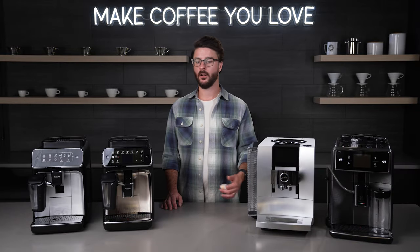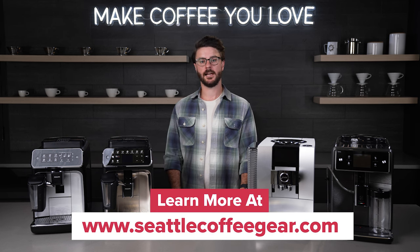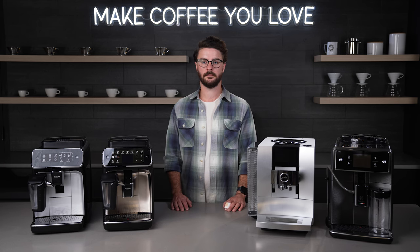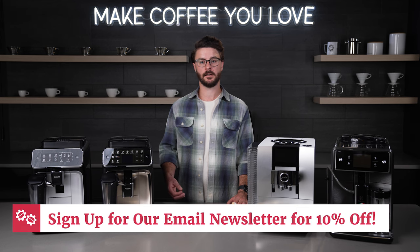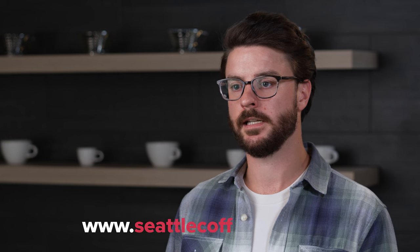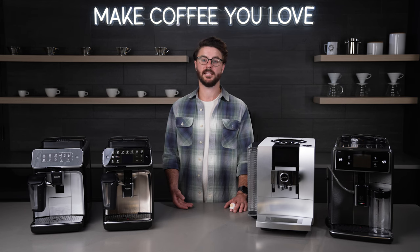Our staff is well versed in all of these options. If this video brought more questions for you, make sure to contact us by chat, phone, or email to get personalized recommendations from people who know exactly what you need to make the coffee you love. Make sure to check out all the product links in the description. There's also a link to sign up for our email newsletter, and as a thank you, we'll send you a coupon code for 10% off one item — some exclusions apply, so contact our team with any questions. Thank you so much for watching — I hope you have a great day and keep making coffee you love.